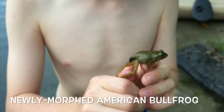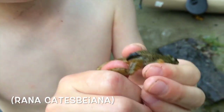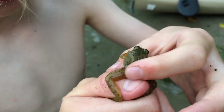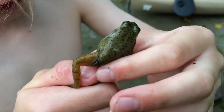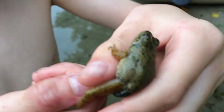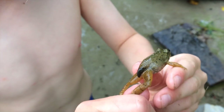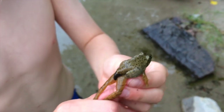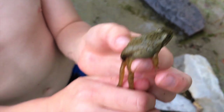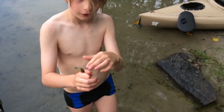Hey guys, it's Jack here. We got this little frog that recently metamorphosed — you can tell because it's still got its tail. It's a bullfrog — really cute looking. Another way you can tell it recently metamorphosed is because of the shape of its head and that it's not completely formed. Pretty cool. Beware of more creatures — see you later.